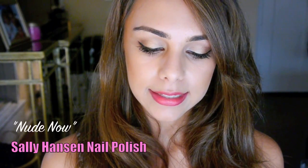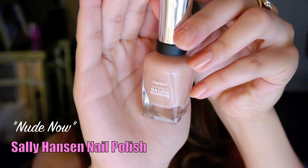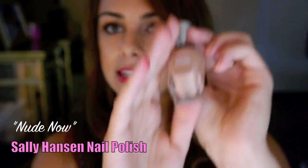You guys probably know from watching my videos that I've been wearing the Sally Hansen Nude Now nail polish. It's a gorgeous nude color — I'm actually wearing it today also. I love the brush because it's really nice and fanned out, so you can get your whole nail in just one sweep. This is the Complete Salon Manicure. Love this color.